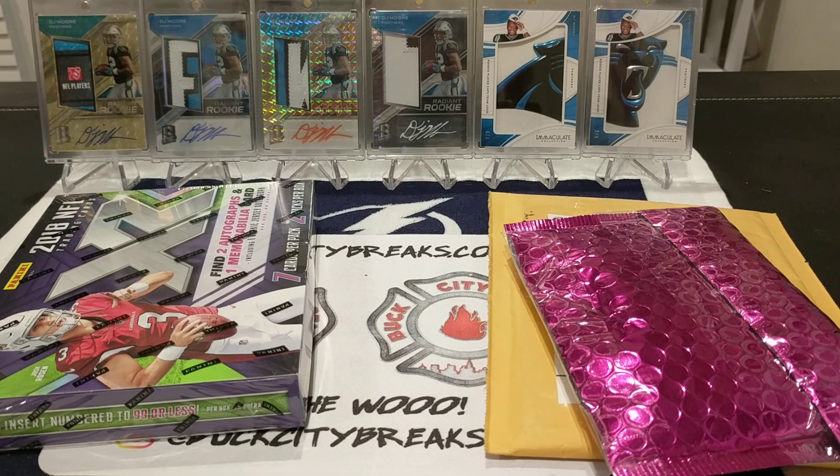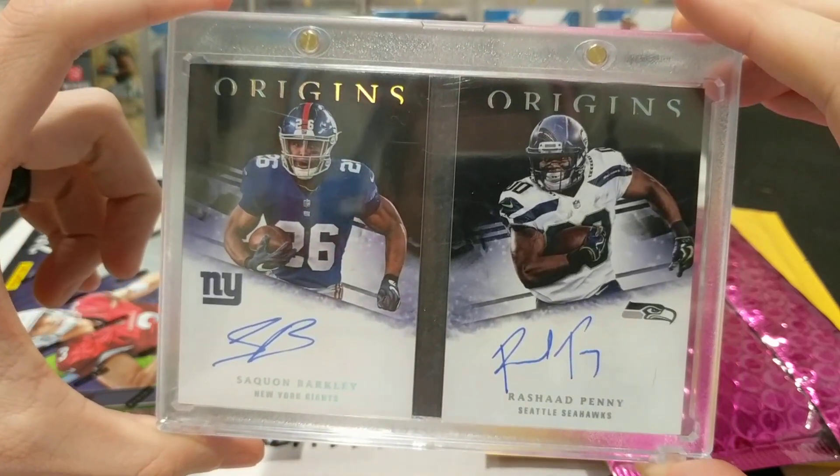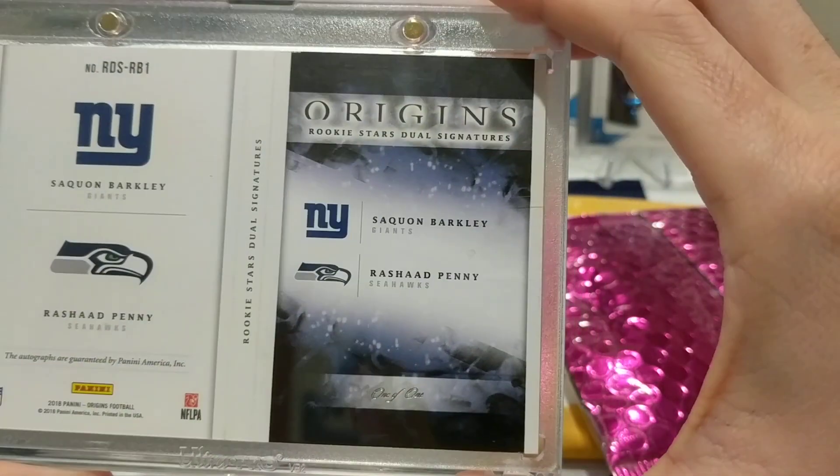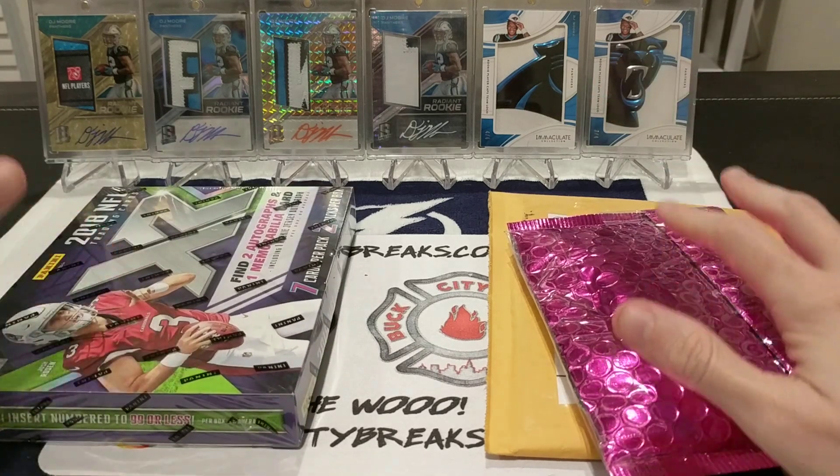Lucky enough to bring you guys another XR rip along with a couple of mail day packages — always my favorite time of the week besides BCB mail days, getting to open up some hobby packs whether it be XR, Origins, or soon-to-come Playbook. My greatest pull to date still would be this Origins Saquon Barkley/Rashad Penny 101 booklet, pulled about three or four videos ago — highly recommend going back to check that out.